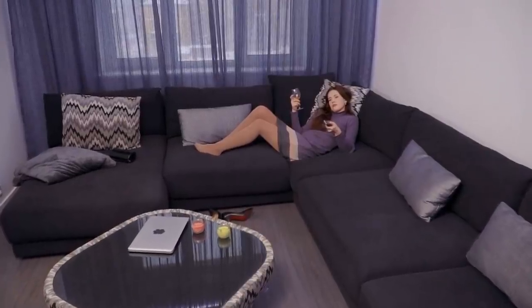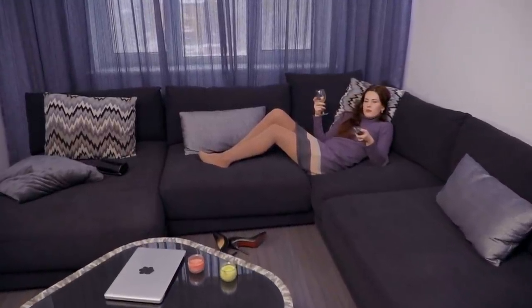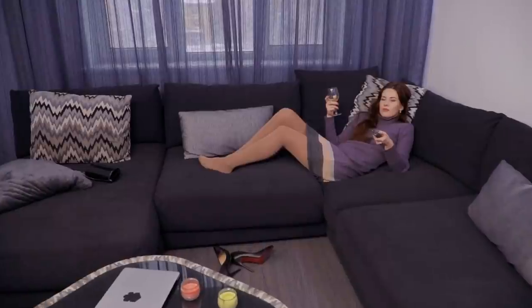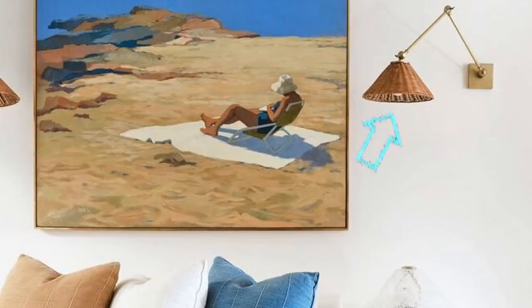Tip 26: There's only so many things you can fit on the floor itself. Between the couch, the rug, and the coffee tables, you might find that you don't have any space left for lighting. In this case, take your lighting up to the walls. Go for hanging lamps like this one to ensure you have all the light you want without using up any floor space at all.